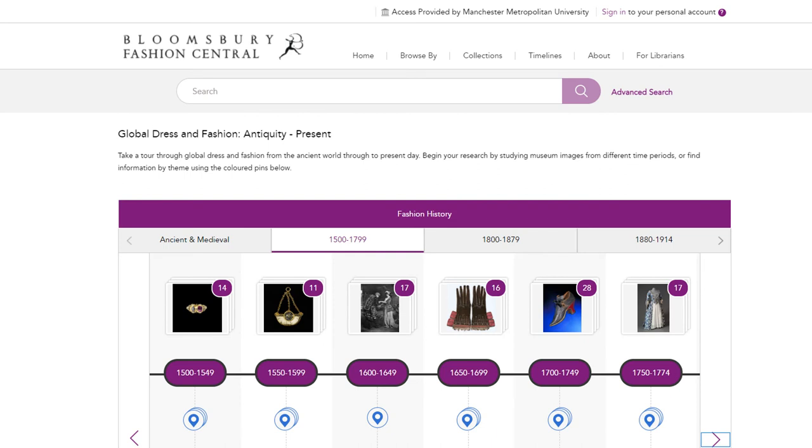If you select the timeline option at the top of the database, this will take you to an interactive timeline displaying global dress and fashion from antiquity to the present. On the timeline, select your time period and simply click on any of the icons, images or pins to interact with the timeline and to bring up further information.